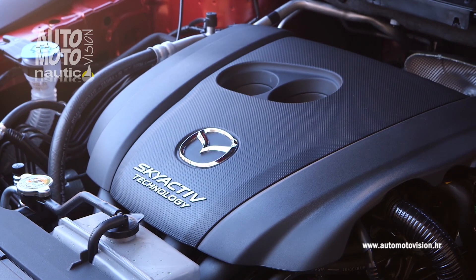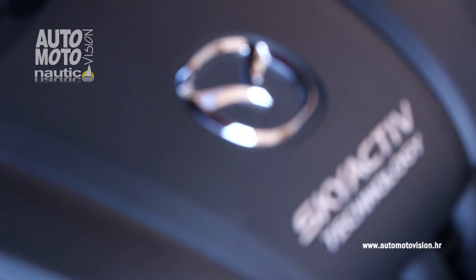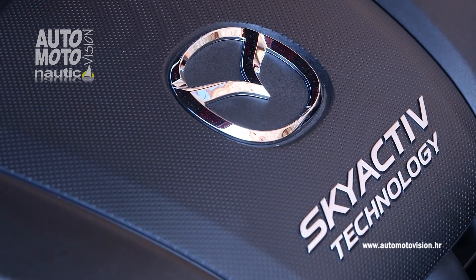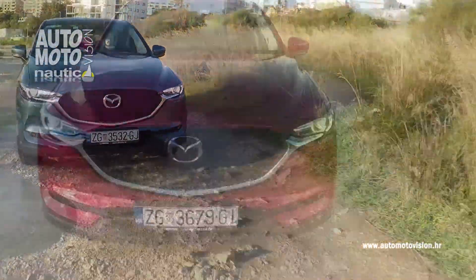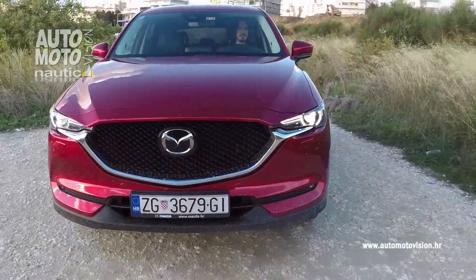Što se tiče odabira motorizacije za model CX-5, do sada je u većini slučajeva bio dizelski agregat, pa ćemo usporediti dva motora u ponudi, od 150, odnosno 175 konjskih snaga.